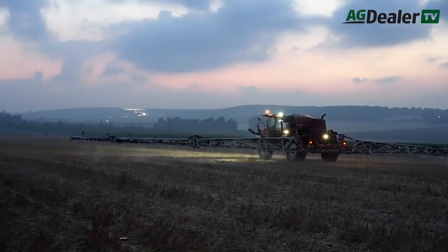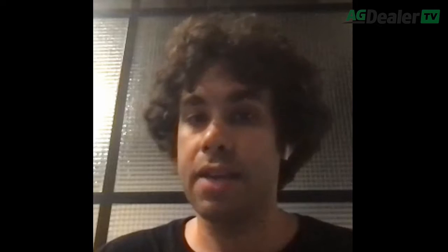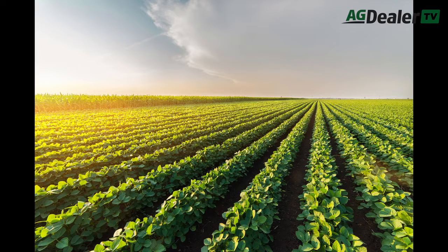For example, we can provide a detailed weed mapping down to the species level, crop stand count of every individual plant in the field, and early detection of diseases being developed in the field. That's just a few of the features we are capable of providing to farmers.